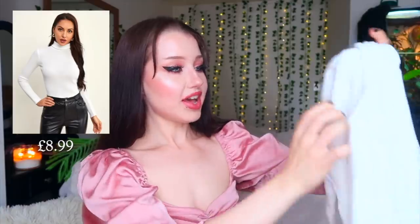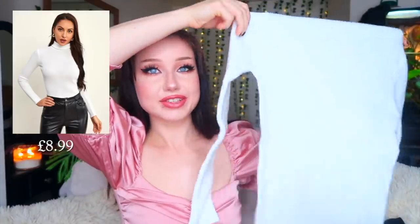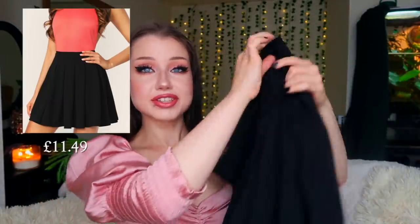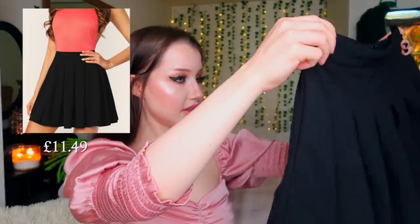The next thing I got was a white turtleneck sweater. I don't have any turtleneck white sweaters — this has very nice, very soft material. It does look a little see-through, I'm not gonna lie, but for like five pounds it's good. And what's this — oh, another pleated skirt, the same as the white one but in black.